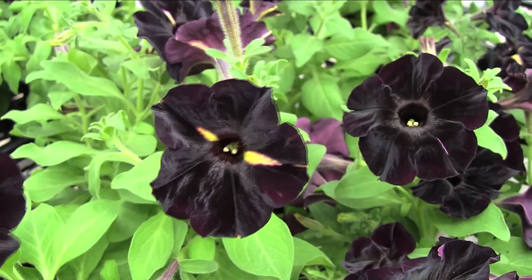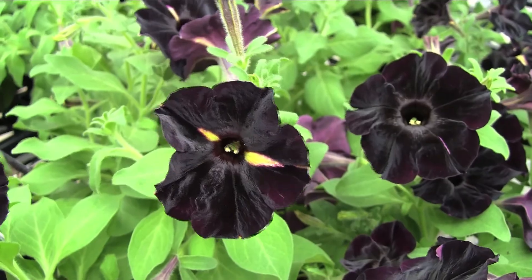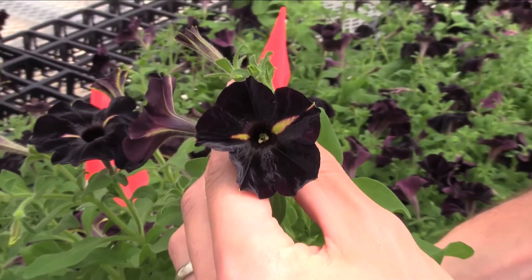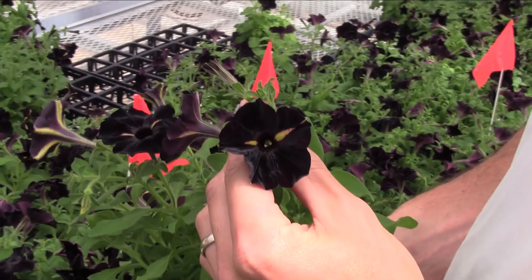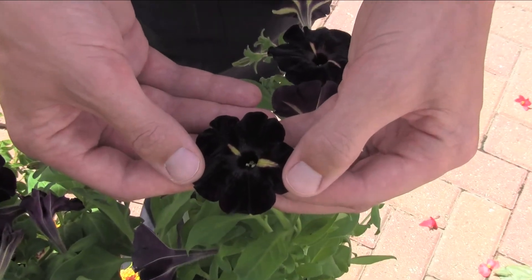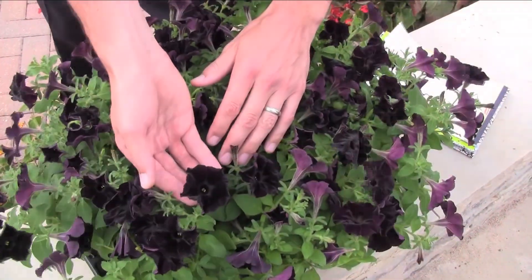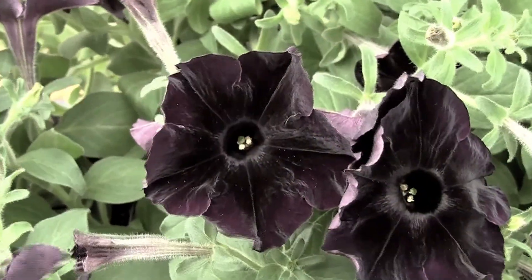If occasional striping occurs, this is caused by rapid changes in temperatures, unstable stress in its local environment, or late application of a plant growth regulator. The buds formed during this stress period may express yellow striping. Once acclimated, the new buds on the plant will return to the solid black flowering.